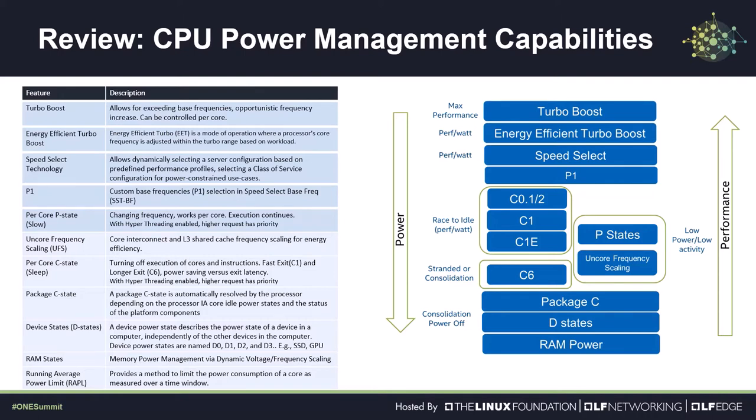C states can apply to an entire package or can apply to devices as well, so-called D states. P states, or performance states, control the operating frequency and voltage of a core. In principle, this is a trade-off of power for execution time. For real-time or time-sensitive software, it may not be possible to use the P state to power reduce the core. Further, there are P state dependencies for multi-core CPUs that constrain the ability to independently change the P state of an individual core. This complicates scheduling algorithms.